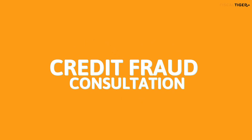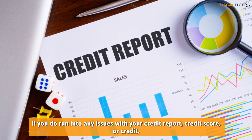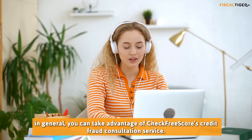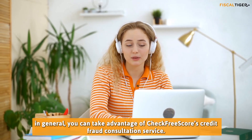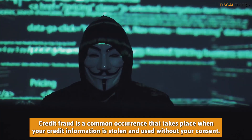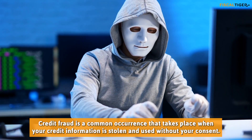If you do run into any issues with your credit report, credit score, or credit in general, you can take advantage of CheckFreeScore's credit fraud consultation service. Credit fraud is a common occurrence that takes place when your credit information is stolen and used without your consent.